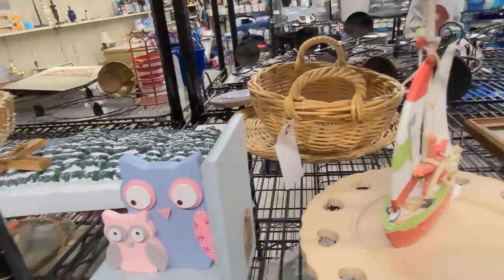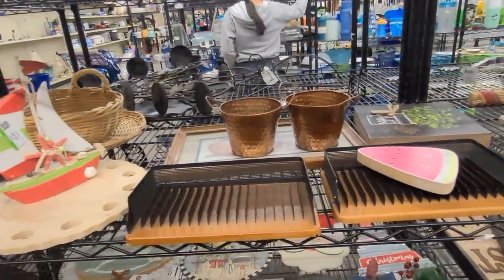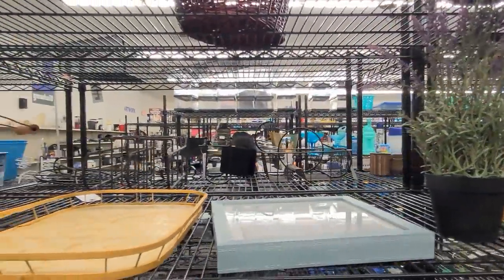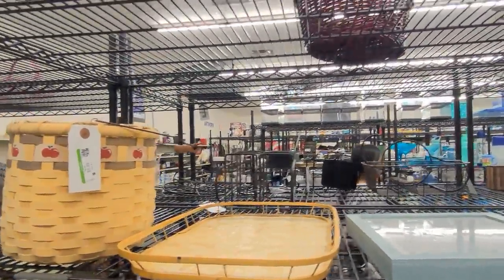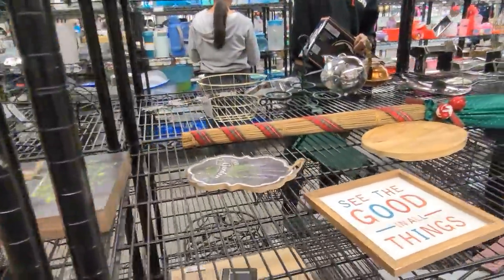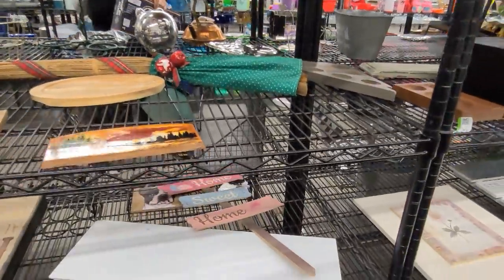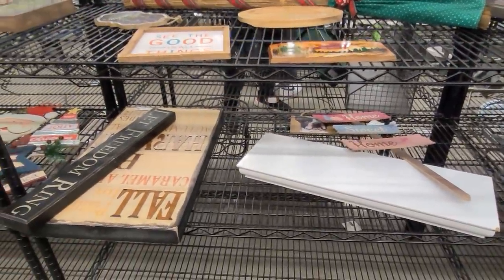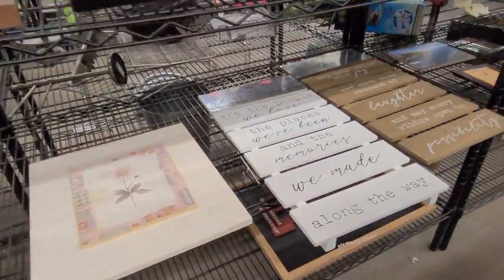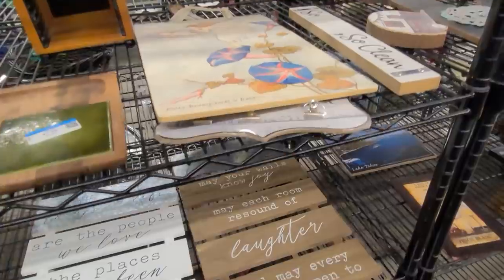Please stay tuned for my haul at the end of the video — I show you everything I bought, tell you what I paid, and what I expect to get for it. Everything you see in the haul is available for direct purchase. If you're interested in something, please drop me an email to thriftingvegas.tiffany@gmail.com.